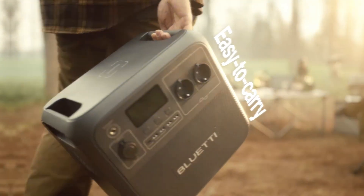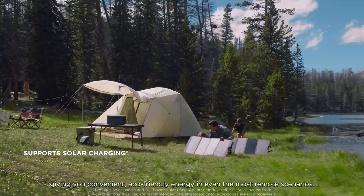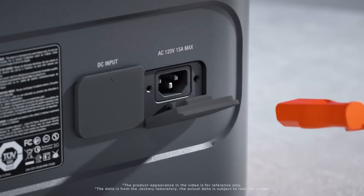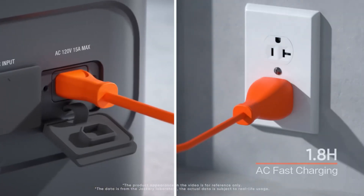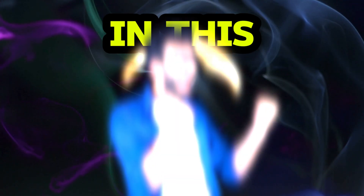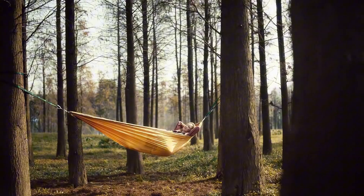In 2025, these cutting-edge devices are more powerful, compact, and efficient than ever before, offering fast charging, multiple ports, and impressive battery life. In this video, we're showcasing the five best portable power stations that combine portability, performance, and versatility.